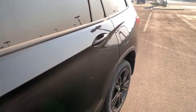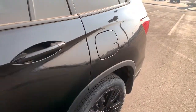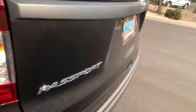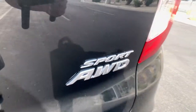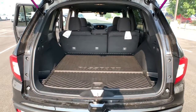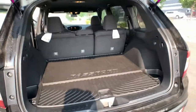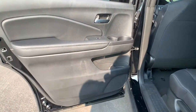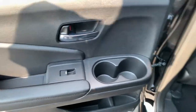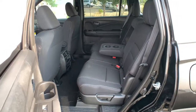Feel confident and comfortable on every excursion in the clever and versatile Passport. We can put you in the driver's seat today. We'll see you next time.